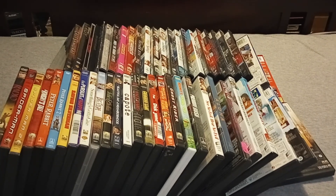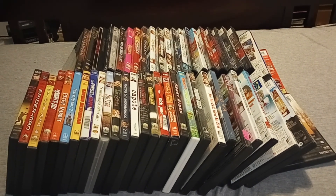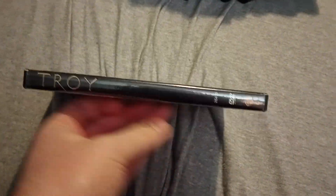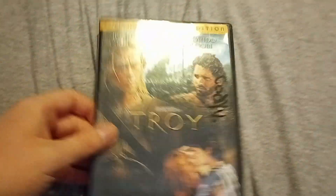Well everybody, it's time for doing my Sony DVD collection for 2023 edition. Before I start, I'll show you two Warner Brothers DVDs that I forgot to show because I watched them last week or so. Here are the two DVDs, and now here are my Sony DVD collections, so here we go.